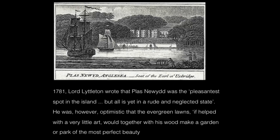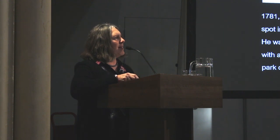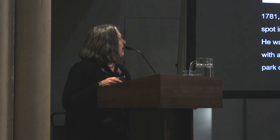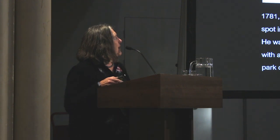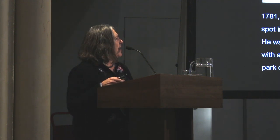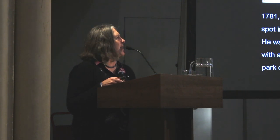Now we go on to look at Plasneweth on Anglesey. I think it was perhaps one of the more frustrating properties for Repton, because unlike Rieg, quite a bit of work had already been started. Lord Littleton first identified its potential as being turned into a fine landscape. One thing about Plasneweth is, of course, there's no need for a water feature — it's right on the Menai Strait.